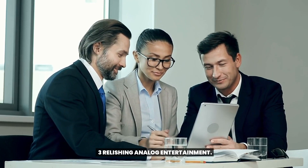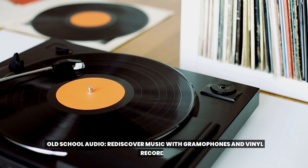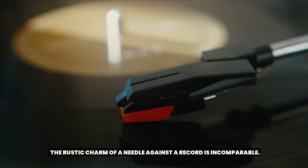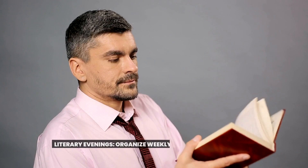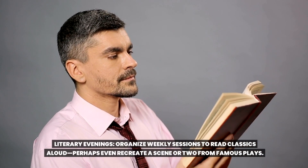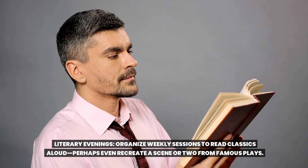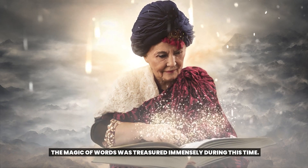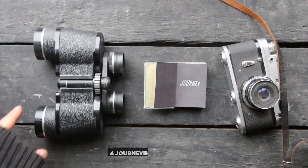Relishing analog entertainment. Old-school audio: rediscover music with gramophones and vinyl records — the rustic charm of a needle against a record is incomparable. Literary evenings: organize weekly sessions to read classics aloud, perhaps even recreate a scene or two from famous plays. The magic of words was treasured immensely during this time.